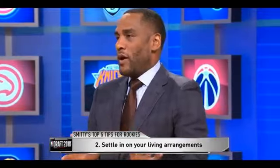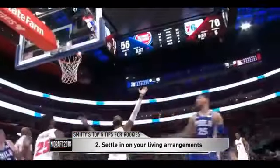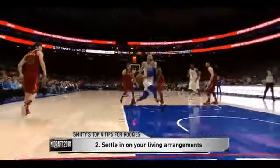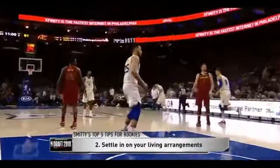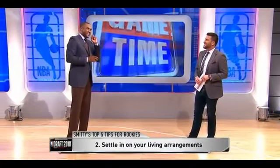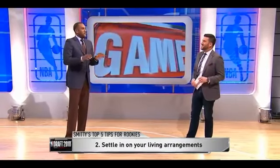Second is your living arrangements. A lot of guys wait until the last minute — you've got to find your living arrangements early: close to practice, close to the arena. Don't wait until that last week before training camp when you're scrambling. I went to South Beach, Coconut Grove, Bal Harbour — I was all over the place. Finally somebody told me, live close to practice. I didn't listen. Get those living arrangements done quickly.